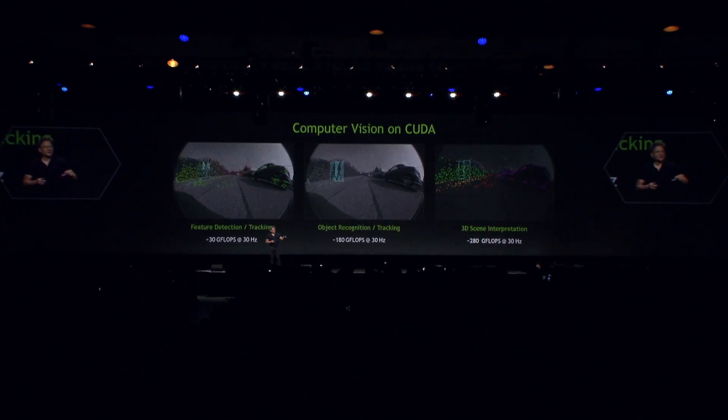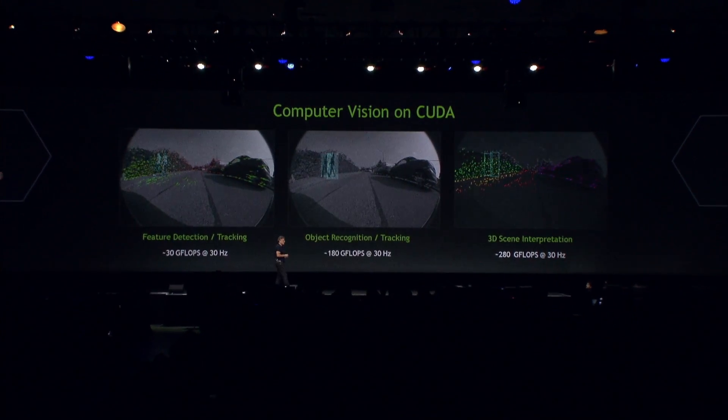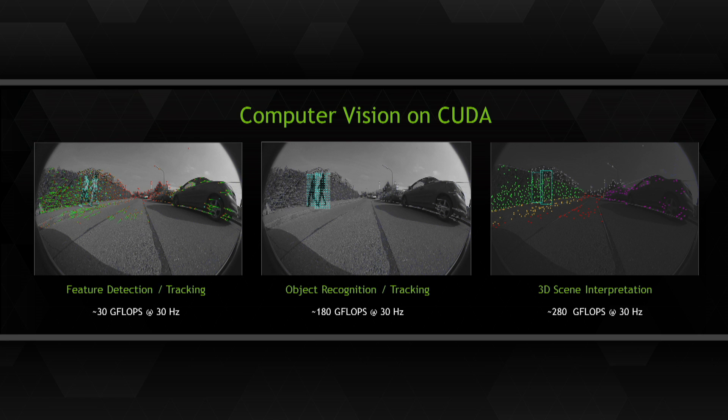One of the most exciting applications is computer vision on CUDA. You saw earlier how Brian was training — teaching — having the computer learn how to recognize images. Once that learning process is done, which is about 100 times more computationally intensive than the final recognition, we download the parameters — the weights of the synapses, the trained brain — down to the device. With these processors, we can now do computer vision.